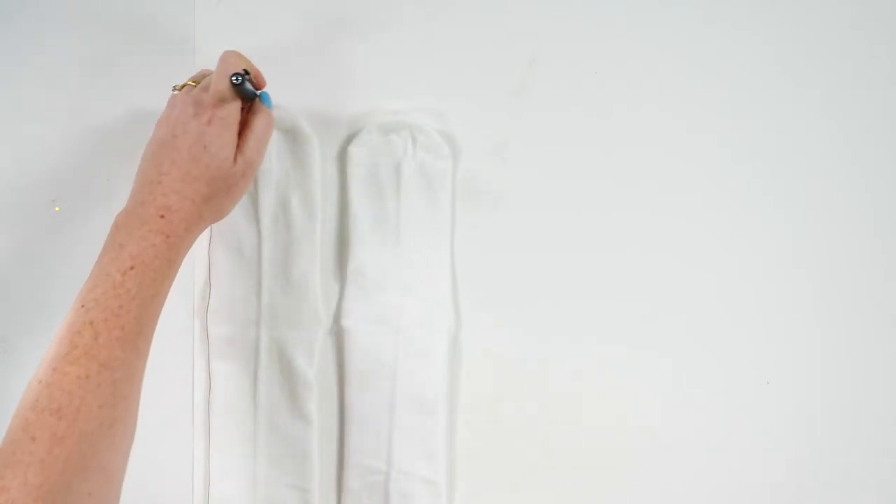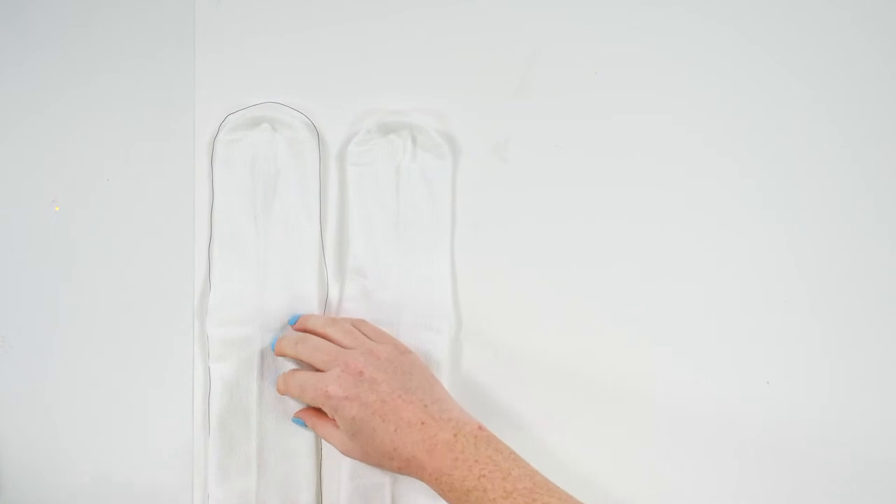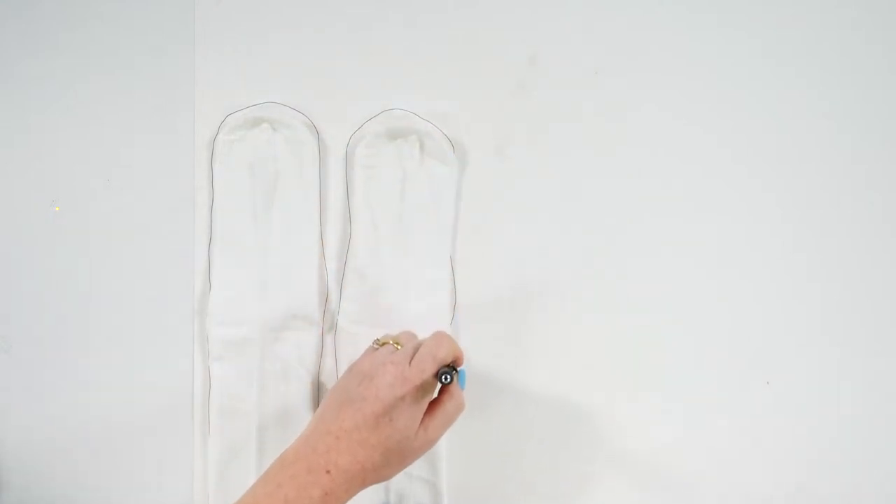You can get poster board at Dollar Tree. I'm just taking a pen and drawing all the way around the socks. This will go inside the sock when we press it — that way it stays firm and you won't get all these wrinkles.